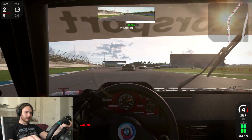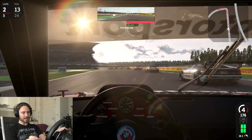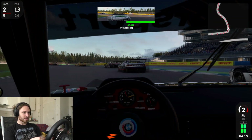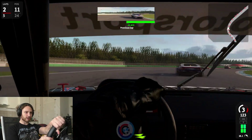These cars, they're very, very cool. I like them very much, and ever since they put DTM and the M1 Pro Car into Automobilista 2, it's been just a whole different game for me. It's been so much fun.